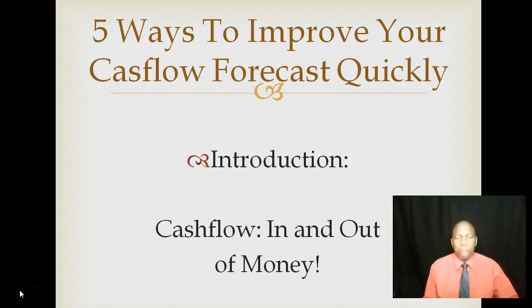So what are the five things that you can do that can almost immediately change your cash flow position? We all know that cash is king, and we want to have more cash coming into our business than going out of it. So how can you quickly create a positive cash flow forecast? Here are five ways.